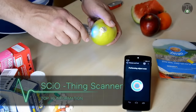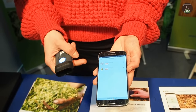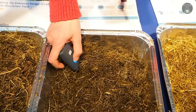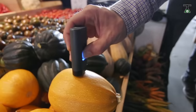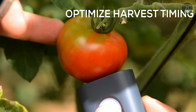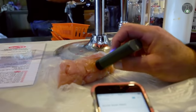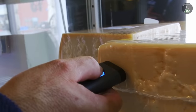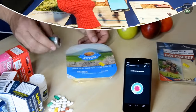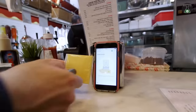Sci-O Thing Scanner. The Sci-O Thing Scanner is an amazing new invention that can help us discover more about our environment. It is a palm-sized molecular sensor that can instantly provide information about an object's chemical makeup. This can be put to everyday applications such as figuring out how fresh your vegetables are or how many calories are in your protein shake. It makes use of a tiny sensor called a spectrometer to absorb and analyze reflected light from an object in order to tell you all you need to know.